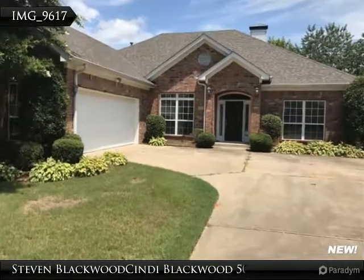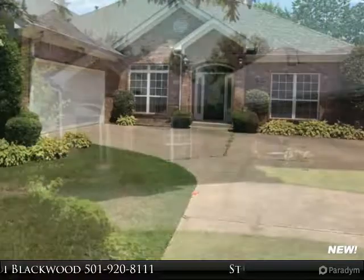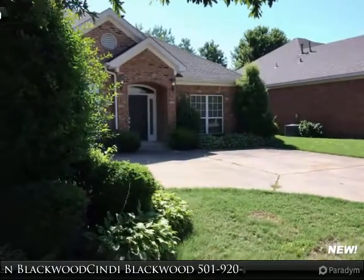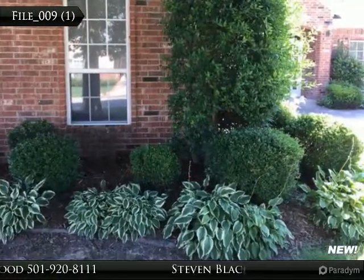Welcome to our everyday open house tours. Be the first to know about new properties as they become available. Register today for our Unfair Advantage Buyers Program and don't miss that perfect property. Register today at prepare2buy.com.